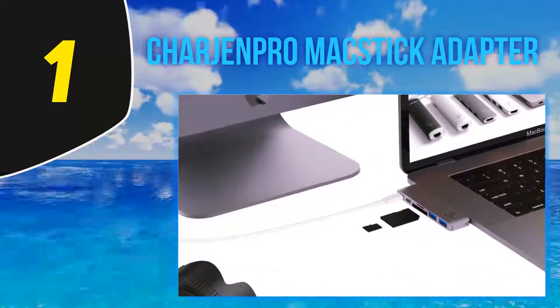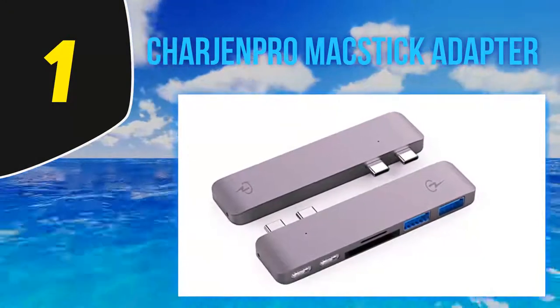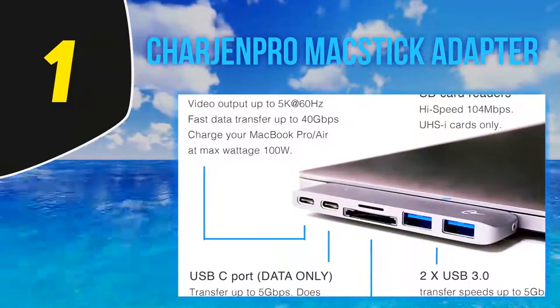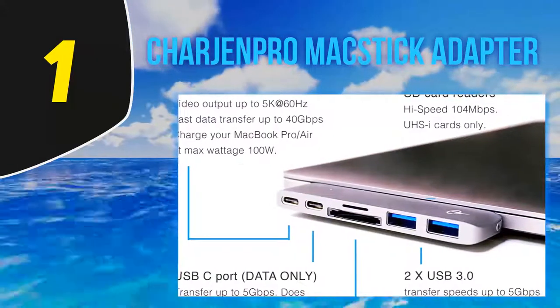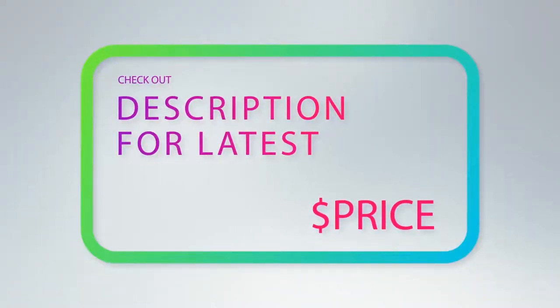While the product is pricey, you can't beat the design and compactness of what's offered here. You won't be able to get away from dongles entirely, especially if you use HDMI in any capacity, but for most users the McStick will allow them to use their laptop in everyday business settings without having to make sure they brought the right dongle for the job. For more information and latest price, check out the product links in the description underneath the video.